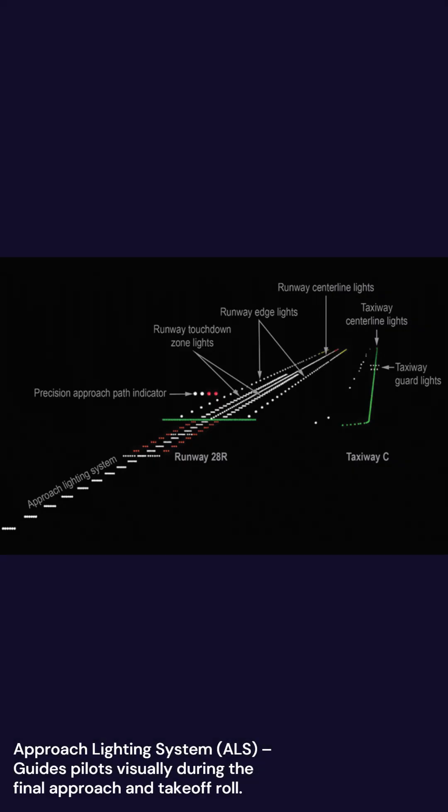Approach Lighting System guides pilots visually during the final approach and takeoff role.